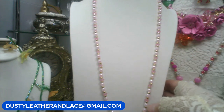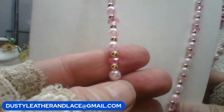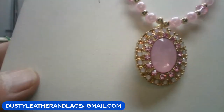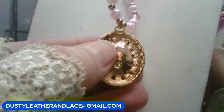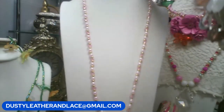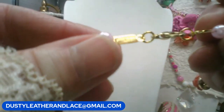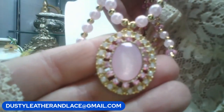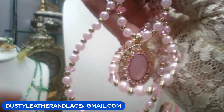This is a fun little dainty necklace with faux pearls, crisp pink crystals, and gold tone beads with a pretty little pink and gold tone pendant. It's 22 inches. $8. Keyword: pink pearls.